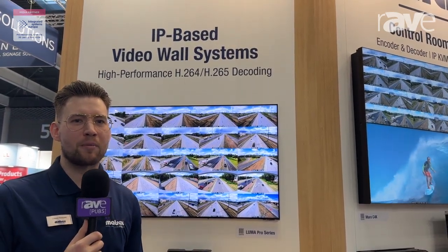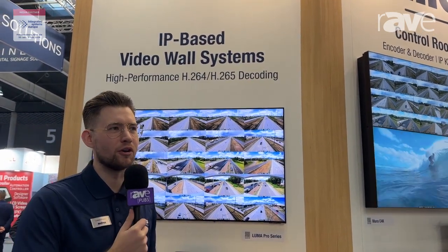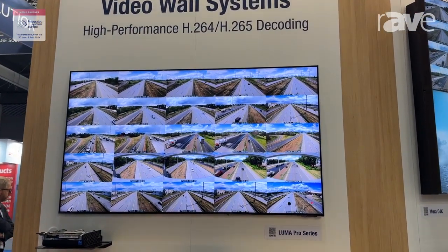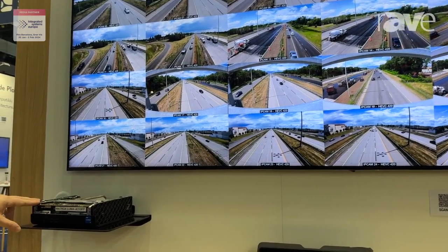Hi, I'm Lucas, product manager for the VideoWall products at Matrox Video. Here at ISE 2024, we are presenting our Luma graphic cards. These are graphic cards based off the Intel Arc GPUs, and specifically in this pod we have a small system made by HP with one of our low profile cards in it.